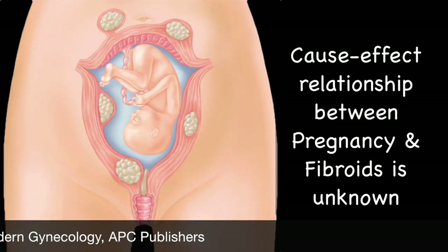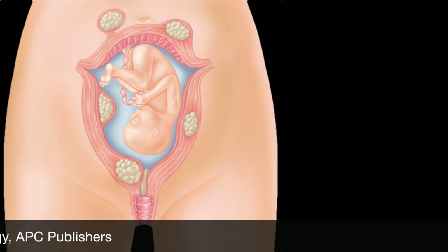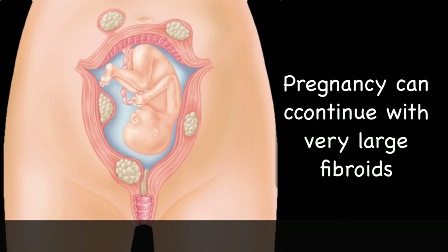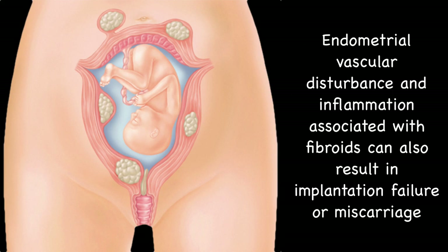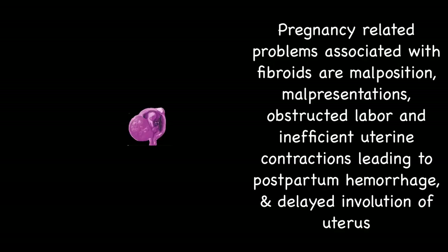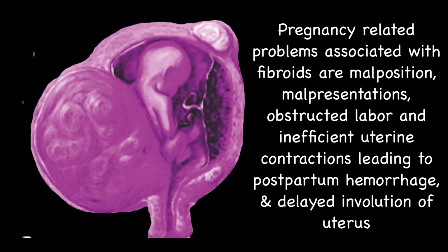The cause-effect relationship between pregnancy and fibroids is not exactly known. However, pregnancy can continue even with very large fibroids. Pregnancy with fibroids may end in a miscarriage or preterm labor, because fibroids can interfere with enlargement of the uterus, initiate abnormal uterine contractions, prevent efficient placentation and cause impaction in the pelvis. Endometrial vascular disturbance and inflammation associated with fibroids can also result in implantation failure or miscarriage. Other pregnancy-related problems are malposition, malpresentations like breech or transverse lie, obstructed labor and inefficient uterine contractions leading to postpartum hemorrhage and delayed involution of the uterus.